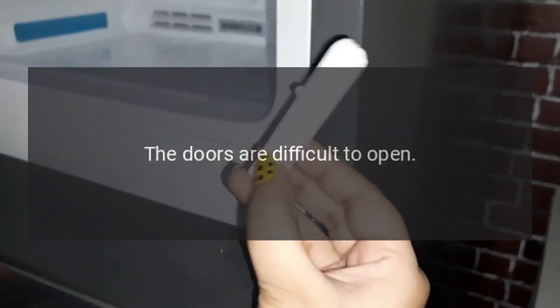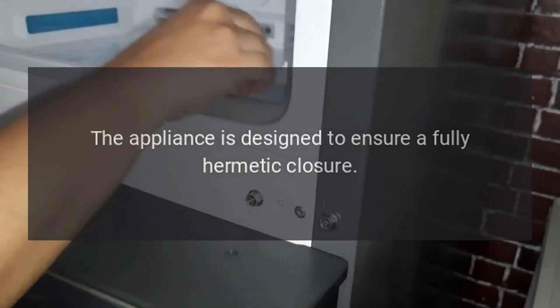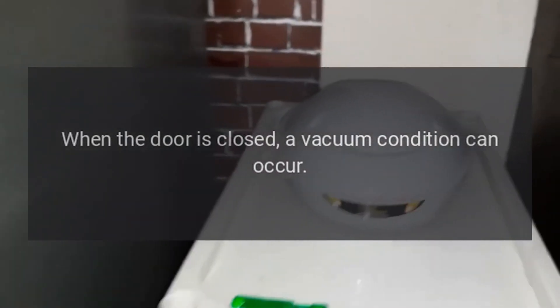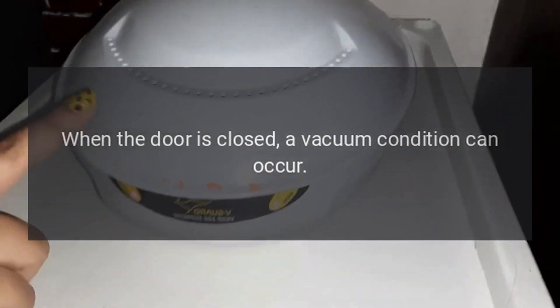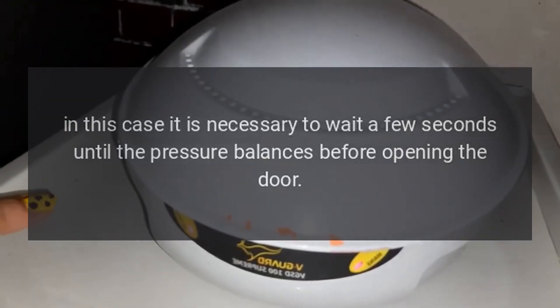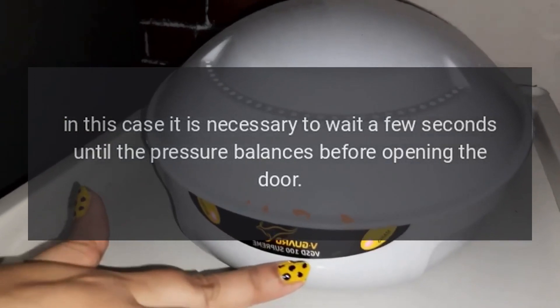The doors are difficult to open. The appliance is designed to ensure a fully hermetic closure. When the door is closed, a vacuum condition can occur. In this case, it is necessary to wait a few seconds until the pressure balances before opening the door.